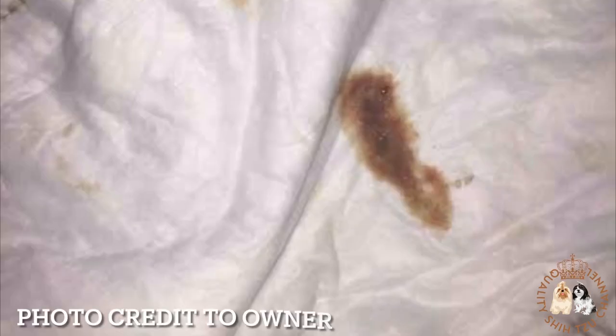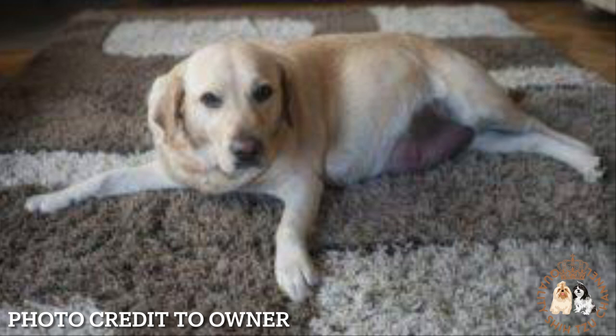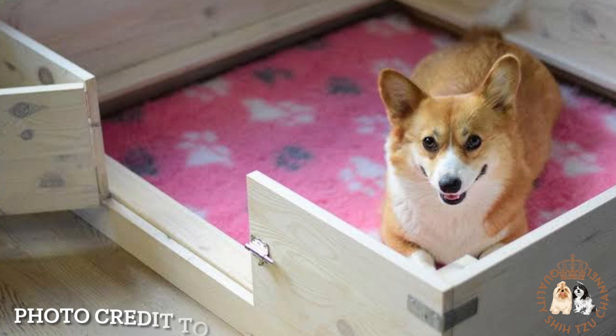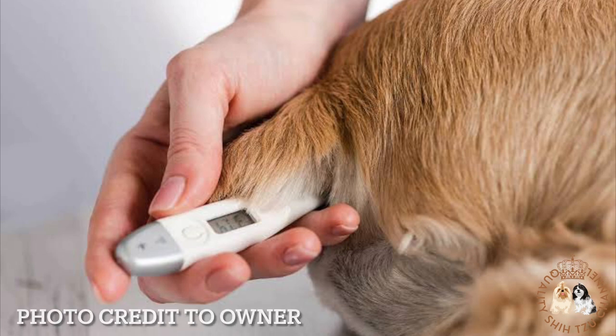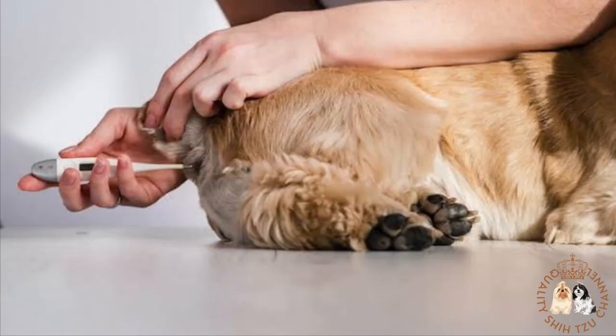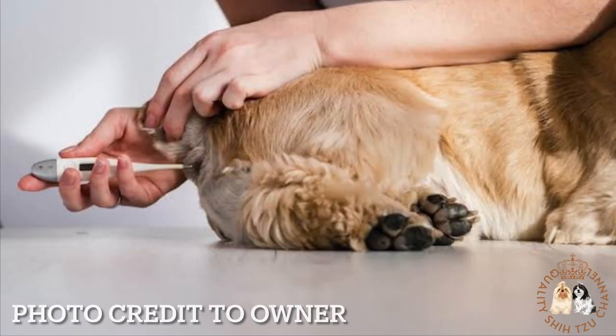If a brown discharge appears near the birth date, it is not in the same league as that of the green emanation. Such a discharge is one of the signs of dog labor. The discharge may be watery and contains some mucus. If you see a brown discharge, you should notice other signs of imminent delivery in your pet, such as nesting behaviors. If you are taking your dog's temperature twice daily and waiting for it to drop to signify the birth is near, you should notice a correlation between the brown discharge and the lower temperature.